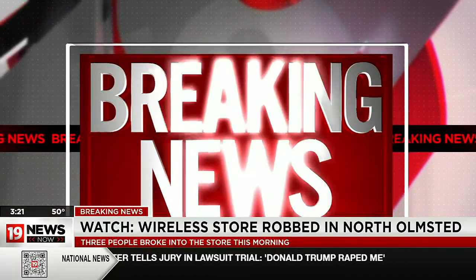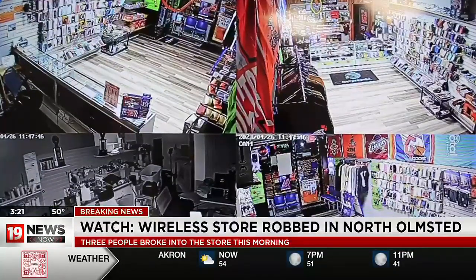Jeff Slauson here from 19 News Now at the 19 News Digital Desk. We have some new video into the newsroom that shows what North Olmstead police are looking at as a theft of a wireless store in North Olmstead. This happened early this morning. It was a pretty quick in-and-out, and there are a couple of different ways I want to look at this and show you the video itself. We're going to watch the straight-up security camera footage that you would normally see.